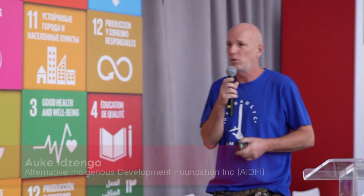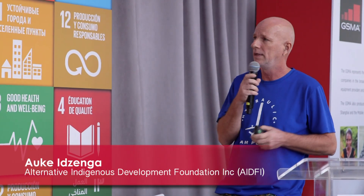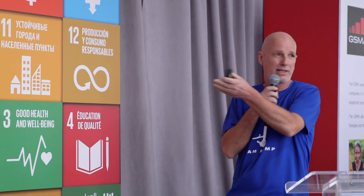Good afternoon, I'm Auke Itzinga, the co-founder and CEO of AID Foundation, a Philippine social enterprise. We decided to start quickly with a short video.